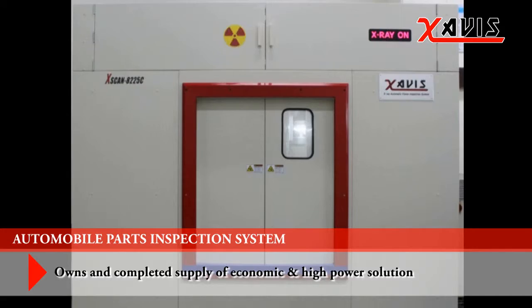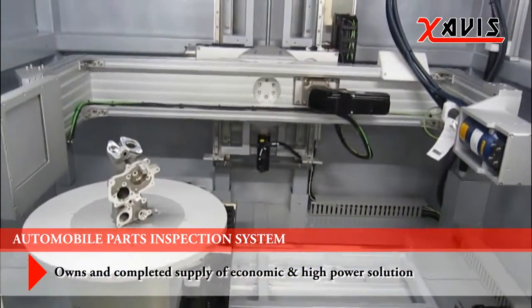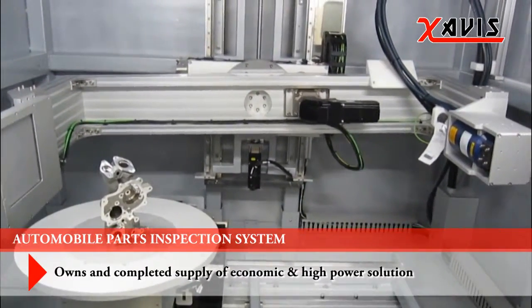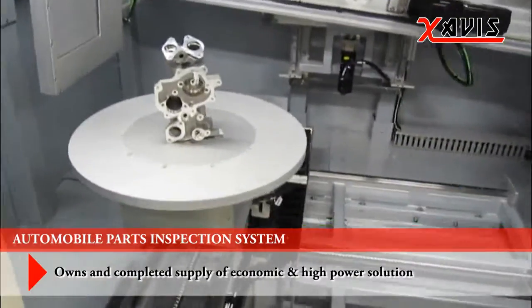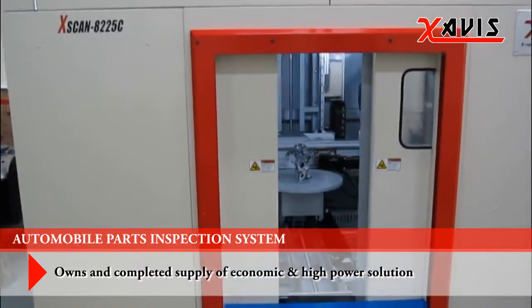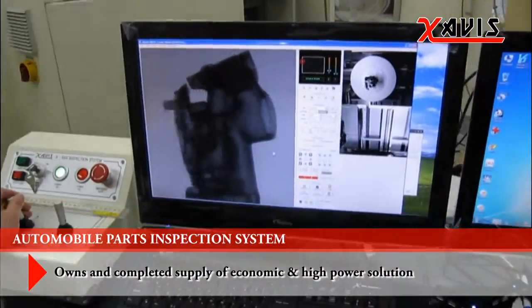X-ray examination equipment for automobiles, machines, and high-precision components. Zavis developed Korea's first computed tomography system and Korea's first automated testing system.